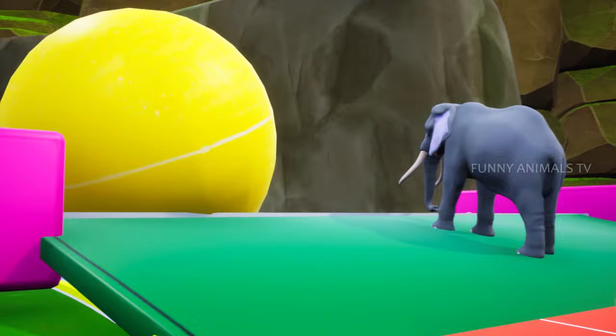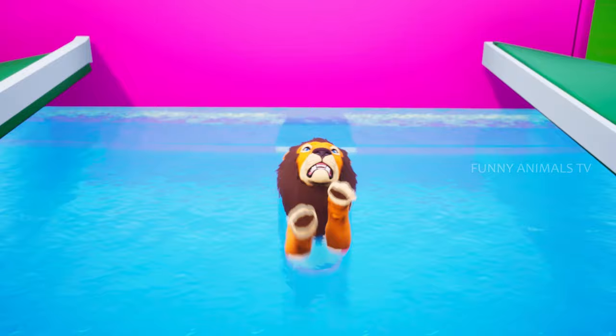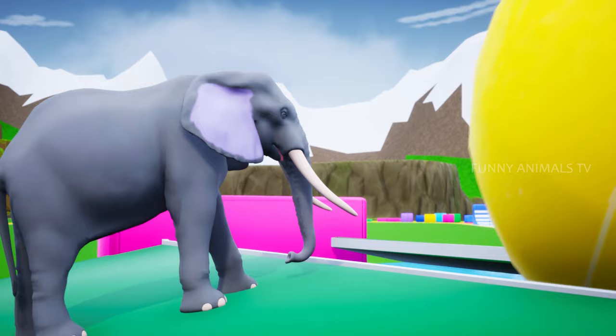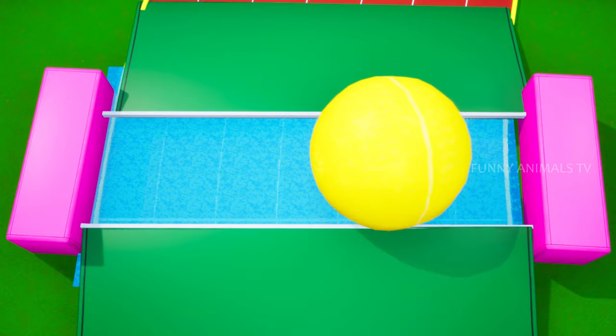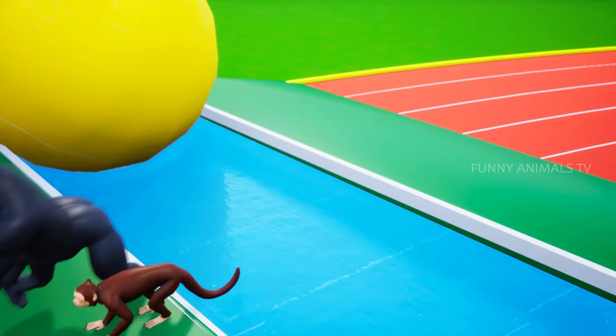Next up is the water pool. Let's see who will make it through the water pool. Oh no! Mr. Lion was so close but drowned. Mr. Elephant, Mr. Leopard, and Mr. Bear got through. What a beautiful jump by Mr. Gorilla and Mr. Monkey. Off to their next hurdle.